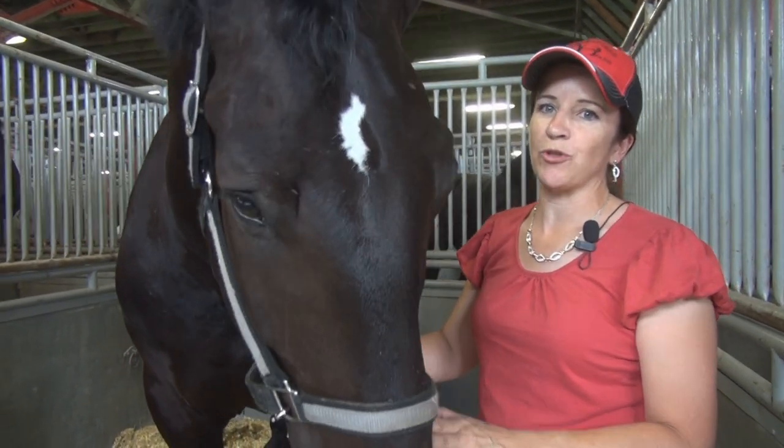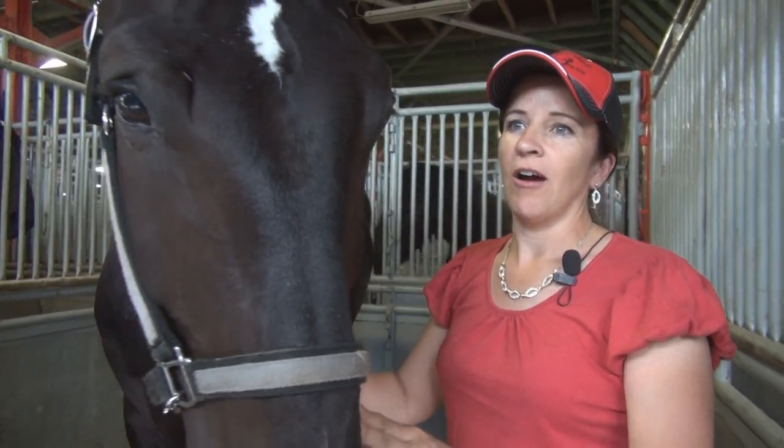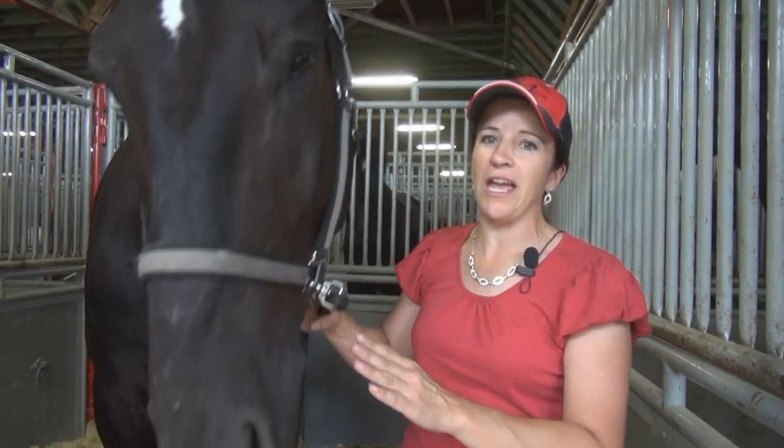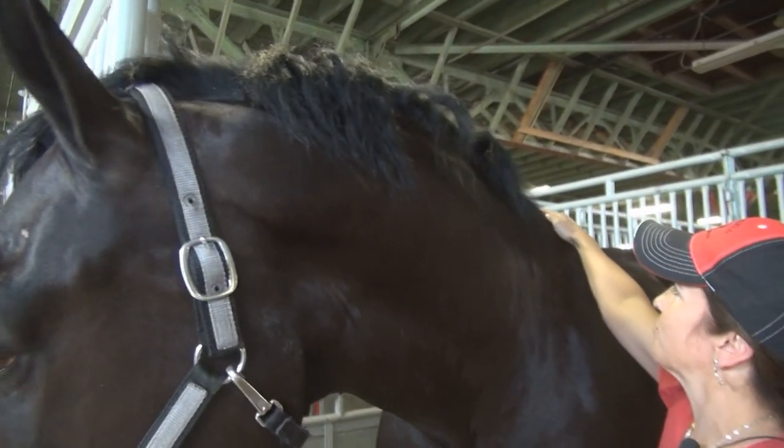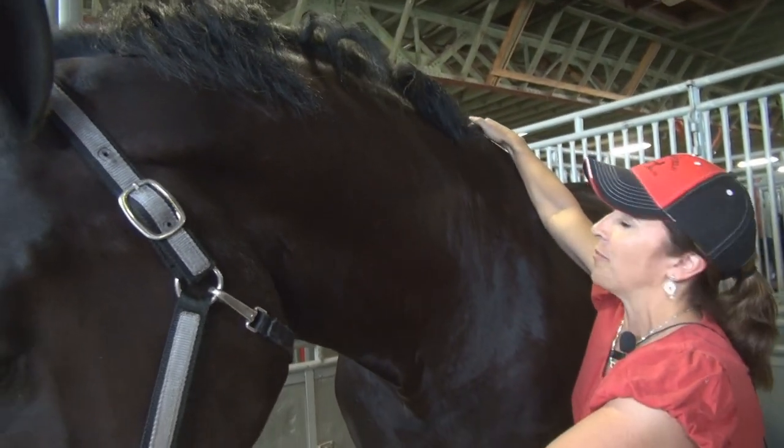Bud is a seven-year-old Percheron gelding. He stands probably over 18 and a half hands. So at his shoulder here, he's over six feet tall. This is where we measure a draft horse from — the top of their wither.